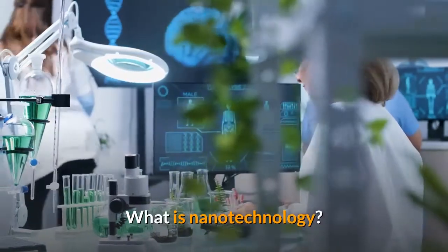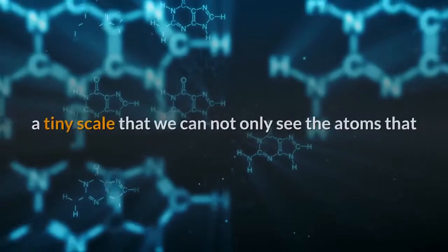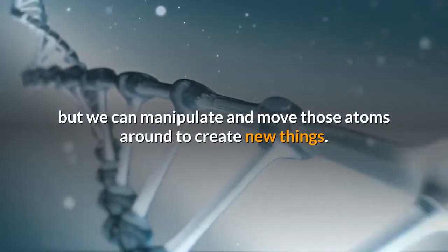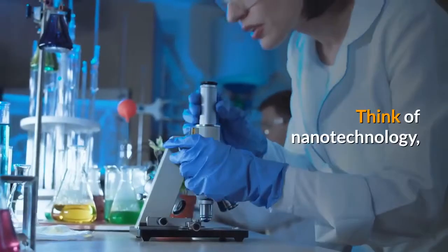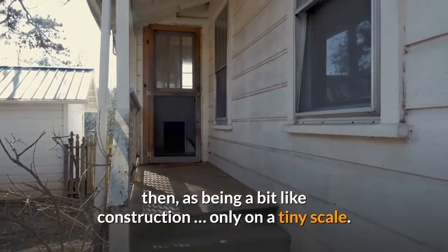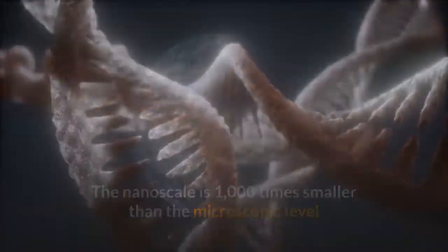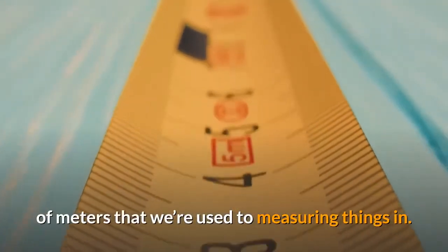What is nanotechnology? Nanotechnology is about looking at the world on such a tiny scale that we can not only see the atoms that make up everything around us, including ourselves, but we can manipulate and move those atoms around to create new things. Think of nanotechnology, then, as being a bit like construction, only on a tiny scale. The nanoscale is 1000 times smaller than the microscopic level and a billion times smaller than the typical world of meters that we're used to measuring things in.